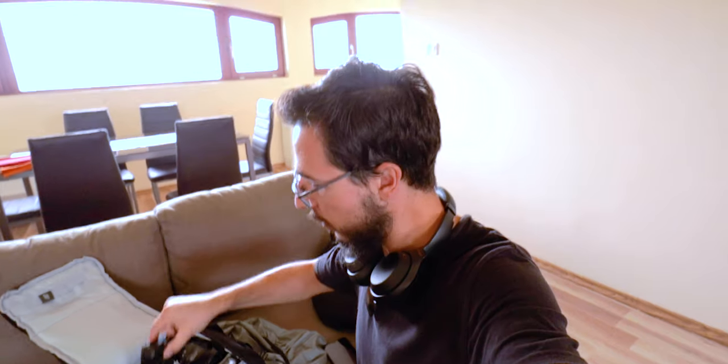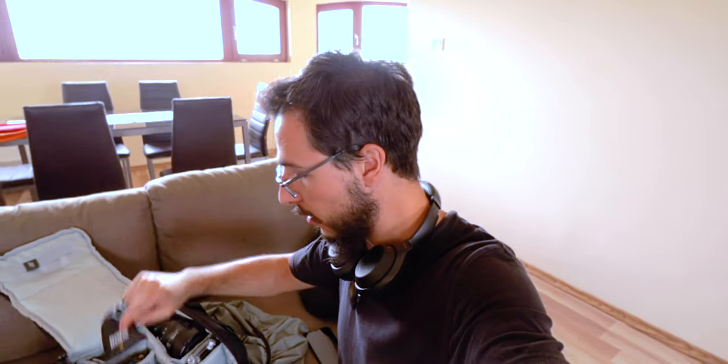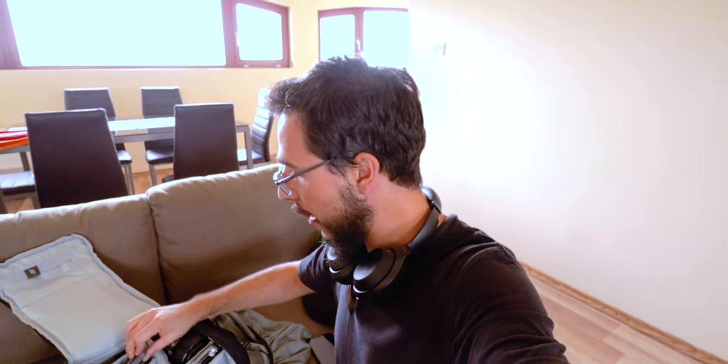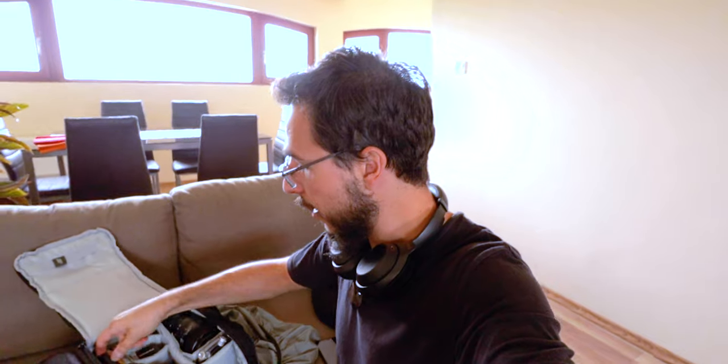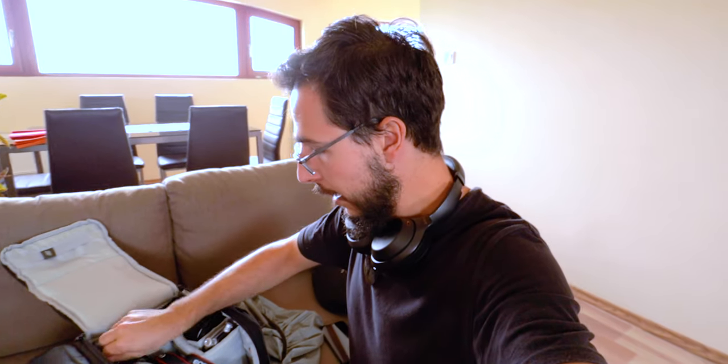I have the Filmmaker Kit Rode microphone — and there it is. A couple of batteries, more batteries. This is the LP batteries for the EOS R, and a charger cable.